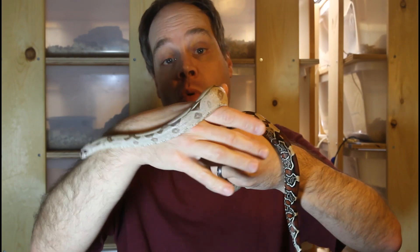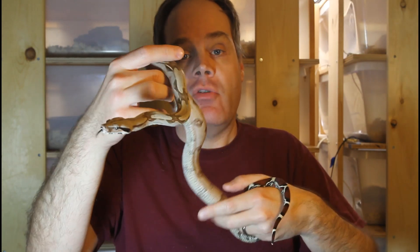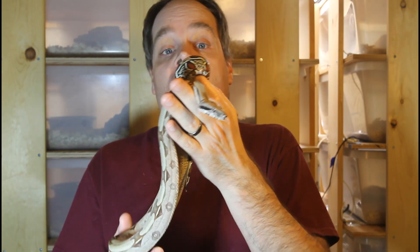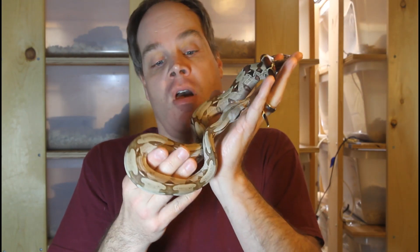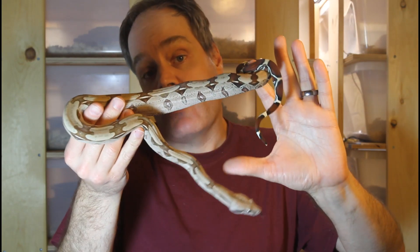Moving on to a couple boas born in 2018, approaching two years of age. This is a female Suriname True Red-tailed boa born in 2018 and you can see she's not quite three feet long. Although the True Red-tailed boas are among the largest of the locality boas, they also tend to grow quite slowly and it's really important that they not be overfed and grown too fast. This animal has had a really regular diet of an appropriately sized rodent every other week and she's put on some really regular consistent growth. This is about the size you should expect for a two-year-old of the larger boas and the True Red-tails.